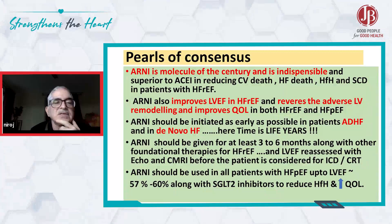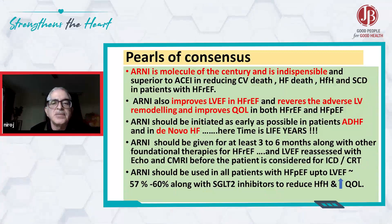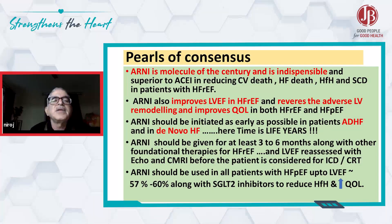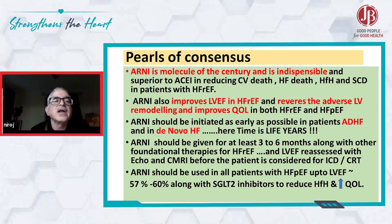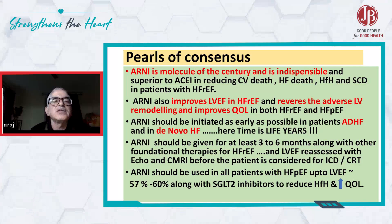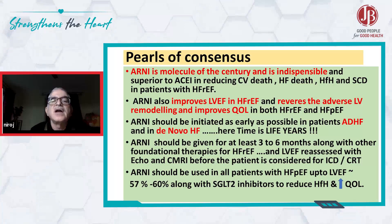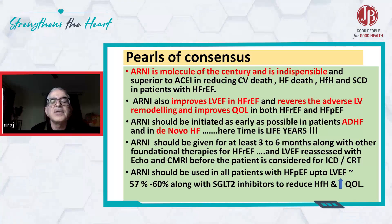The consensus is that ARNI is the molecule of the century — indispensable and superior to ACE inhibitors in reducing cardiovascular death, heart failure death, heart failure hospitalization, and sudden cardiac death in patients with heart failure with reduced ejection fraction. It also improves left ventricular ejection fraction, reverses adverse LV remodeling, and improves quality of life in both heart failure with reduced and preserved ejection fraction.